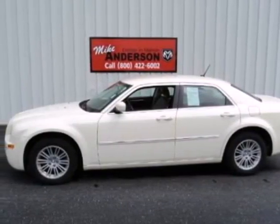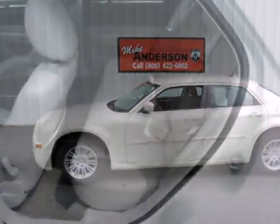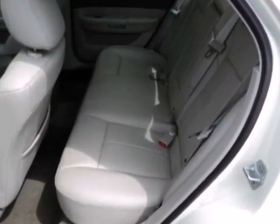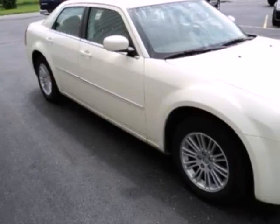Here's a 2008 Chrysler 300. Standard amenities include air conditioning, exterior entry lighting, power windows, and a premium CD MP3 audio system.